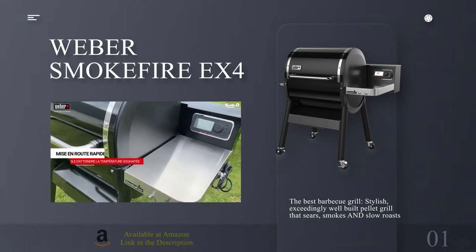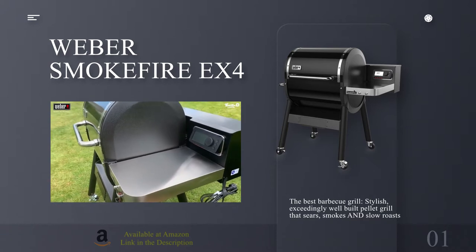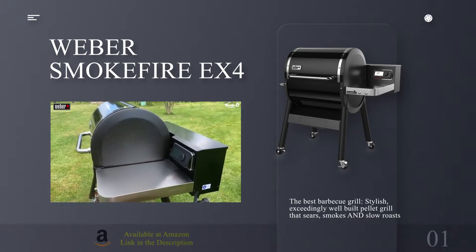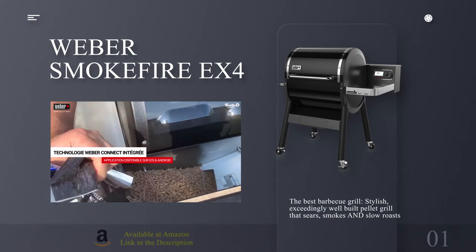Reasons to buy: it sears, roasts, bakes and grills; reliable, fuss-free cooking method; exceptional build quality; good looker. Reasons to avoid: takes a few hours to assemble; requires electricity; pellets not as readily available.